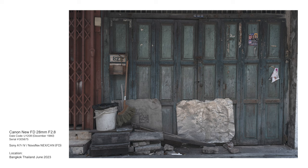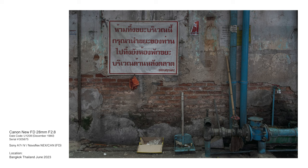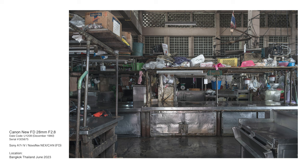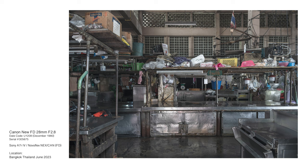Knowing that memorable images can be captured with an inexpensive lens brings a renewed element of fun, and a sense of validation and accomplishment to one's photography. Set aside the allure of abject consumerism, focus instead on the photographic process and compositional possibilities, and the opportunities to capture better images are exponentially increased.